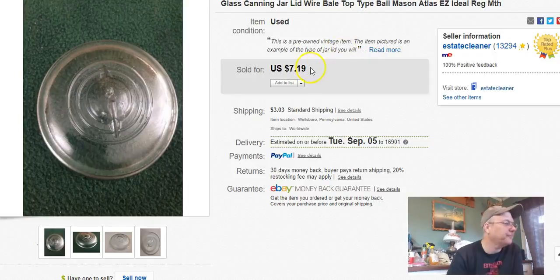Next, a mason jar lid. I paid 60 cents, listed it June 21st, sold it August 20th, and got $7.19 plus $3 shipping. There are a whole bunch of these on eBay where people sell 18 of them for $6.99 to $15. If you can source them cheap, buy 20 for $20 — a buck a piece — and sell them for $7 a piece after fees, it adds up over time even if it's slow.